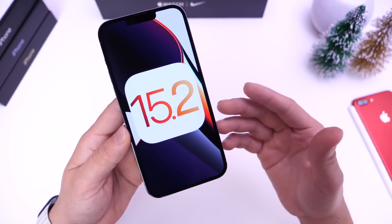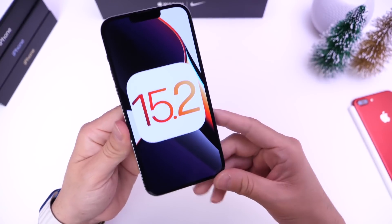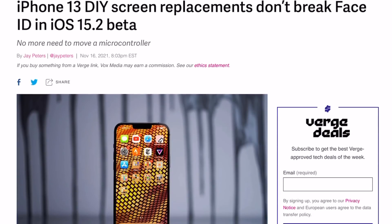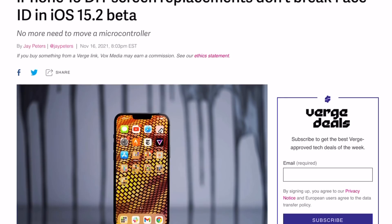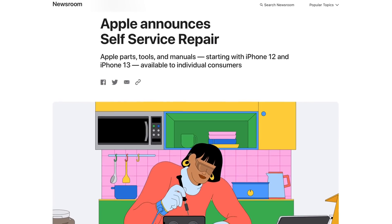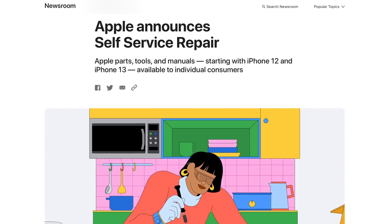The presenter plans to test this by swapping out an iPhone 13 Pro Max display. Other sources have also reported on this fix, and it looks like Apple has addressed it with 15.2, even going as far as announcing a new self-repair program starting next year. A link to that will be in the description.